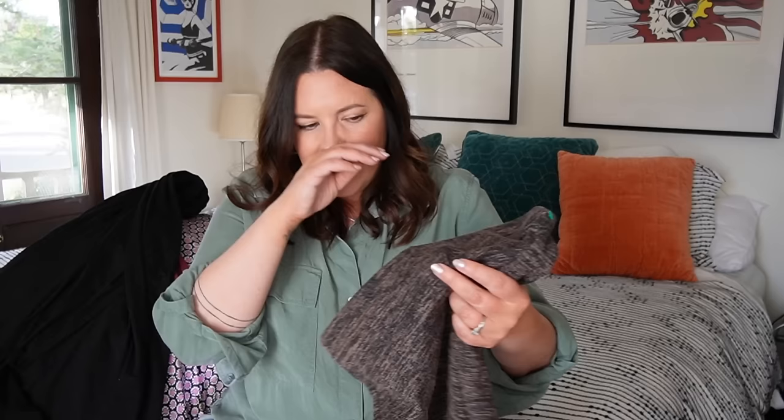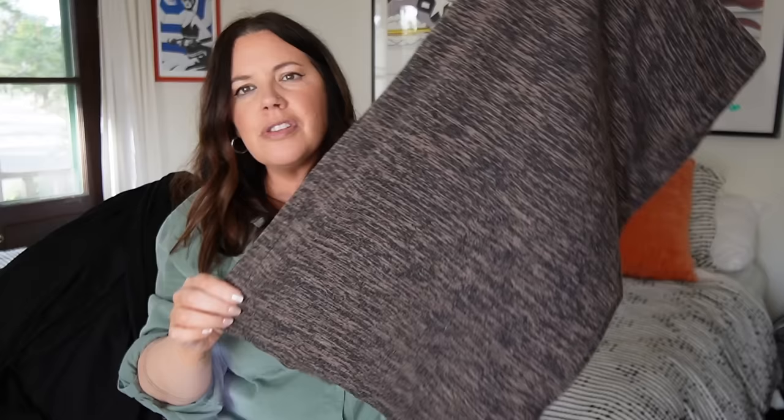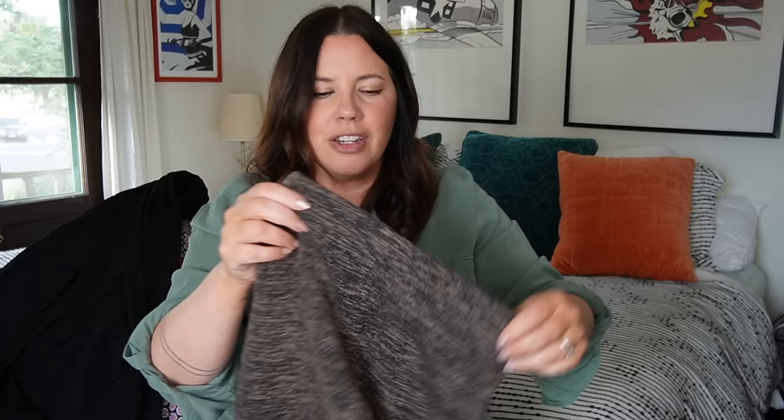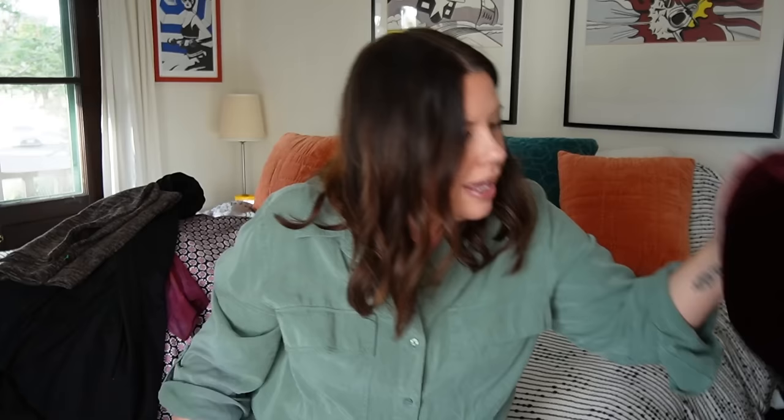This is Wilford Free — that's an Aritzia brand. It's a little pencil skirt in a space dye, extra small. I'll probably get $15 on this. Older Wilford doesn't sell super fast for me, but pencil skirts are having another moment coming back into trend — I saw them a lot during Paris Fashion Week. This one is stretchy all the way down, not constrictive at all.